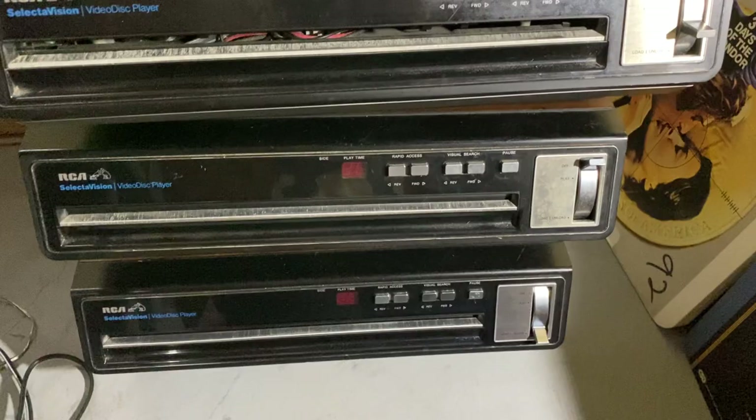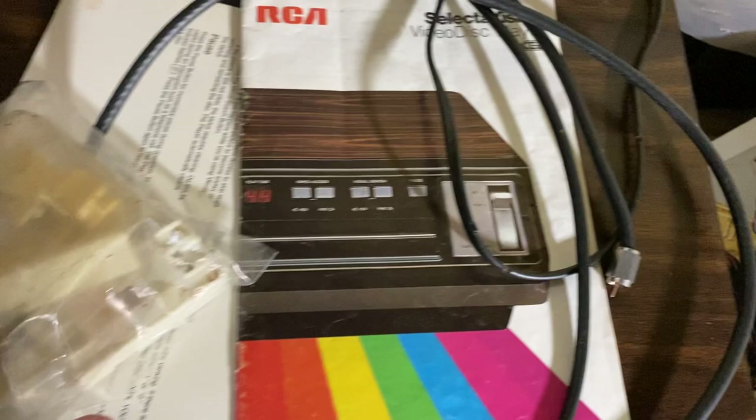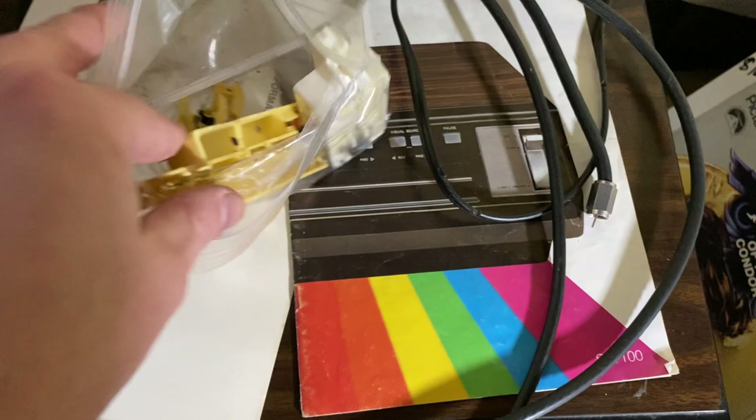So these are the three players. They look pretty old school, of course. My other one's a Zenith, I believe. I've actually got some of the pamphlets originally, and I've actually got some extra needles. So that's actually what the needle looks like inside of the machine.